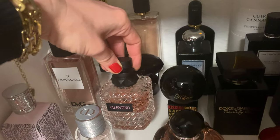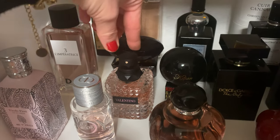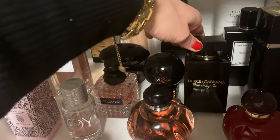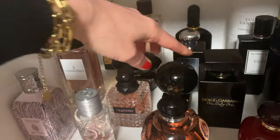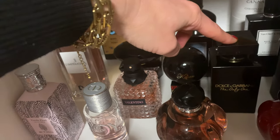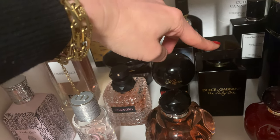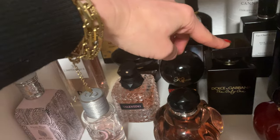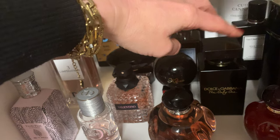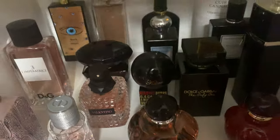Here we have Valentino 'Born in Roma' — honestly, I don't like it at all. The bottle is kind of cute but the scent is absolutely not mine; I never use it. Then Dolce & Gabbana 'The Only One Intense' — a coconutty, very synthetic, creamy scent. I have my problems with it. It was a blind buy and I'm still thinking about whether to get rid of it — it's quite new to my collection.